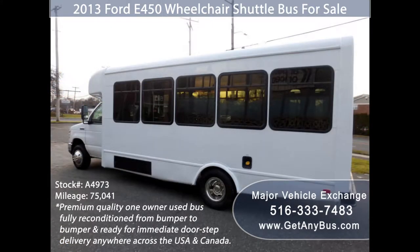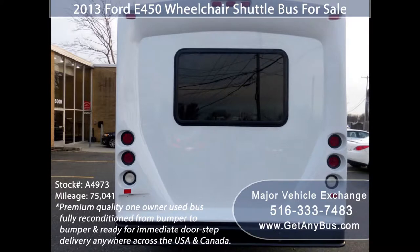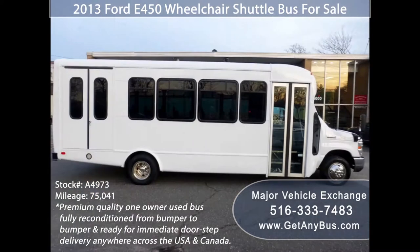This bus is ideal for adult transportation, senior transport, retirement homes, adult daycare, church shuttle, business, school, or team use. The bus is in great condition and has been thoroughly reconditioned, touched up cosmetically, and road tested. It is very clean, fully equipped, and ready for use.